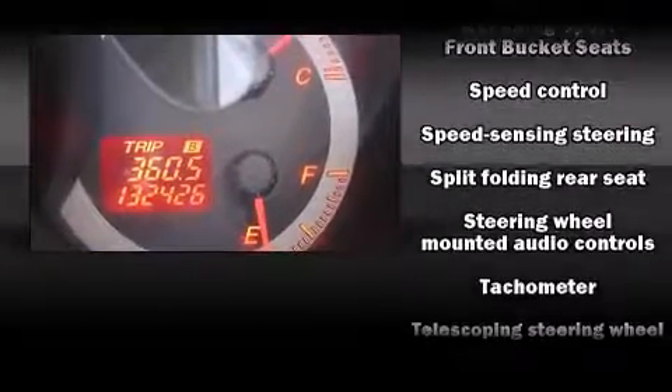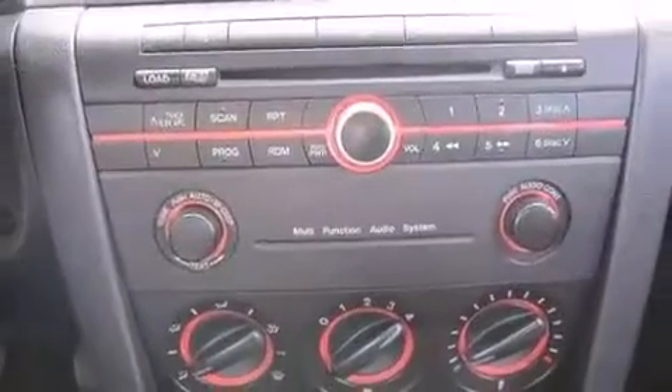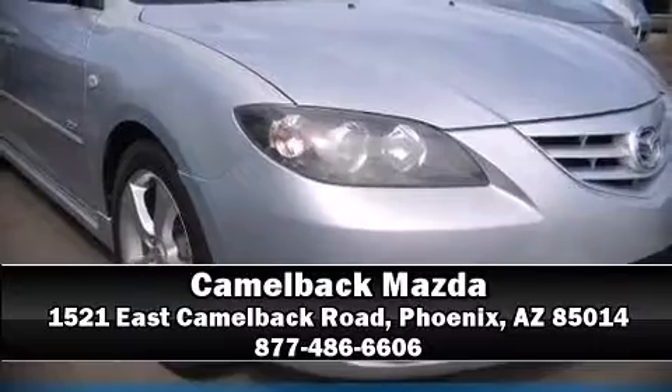It also arrives with a Carfax history report indicating just one previous owner. Stop by our dealership or give us a call for more information.